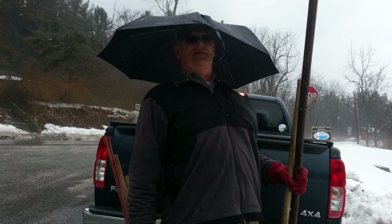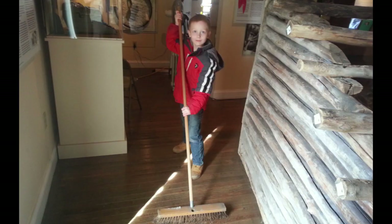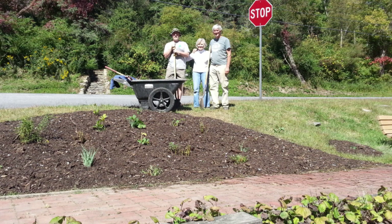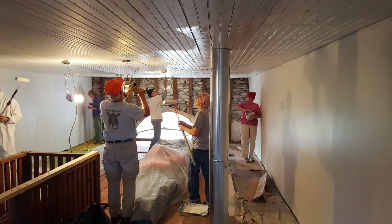Just like the trail itself, the museum enjoys a huge amount of volunteer help. The museum is always looking for volunteers to handle all manner of jobs and tasks to keep it up and running. Our docents are a very important part of the museum, greeting visitors and telling them the story of the museum and the trail. Volunteers also maintain the grounds and landscaping and help with the continuing renovations and additions to the museum.